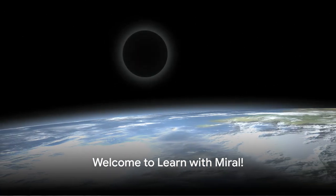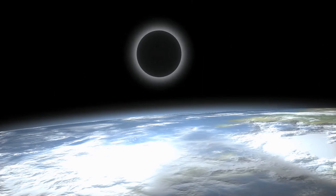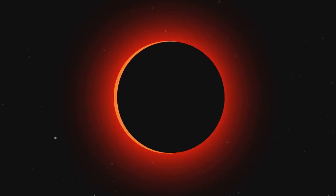Hi friends! It's Moral. Today we're going on an exciting adventure to learn about something super cool — the solar eclipse. Are you ready to start our adventure?